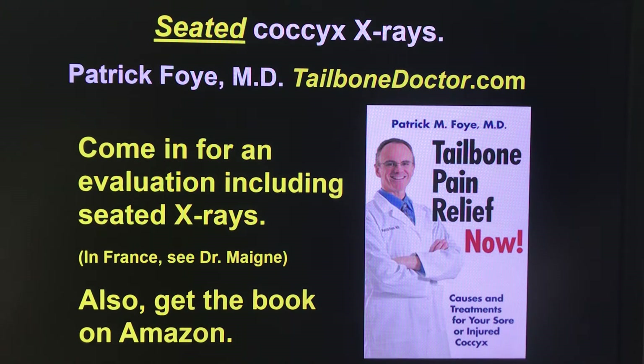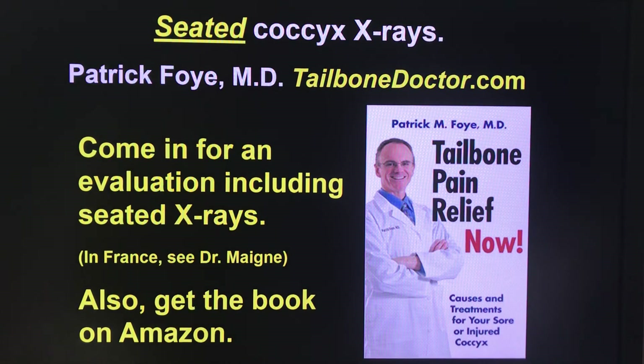So that's information about seated x-rays of the coccyx. You can find more information on my website tailbonedoctor.com. You can also go to that site for information about coming in for an evaluation for tailbone pain, which almost always includes the sitting versus standing x-rays. Or if you are in Paris, France, you can have them done by Dr. Main, who actually first invented these. If you're interested in the book, which includes a whole chapter about testing for tailbone pain, search for tailbone pain and my last name Foy on Amazon. I hope that information is helpful — I get a lot of questions about sitting versus standing x-rays, and hopefully this has shown you the importance of having those done so you can have a specific diagnosis, which lays the groundwork for a specific treatment.